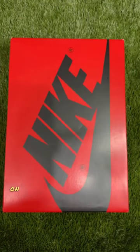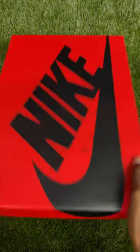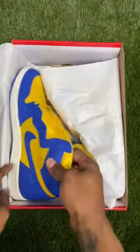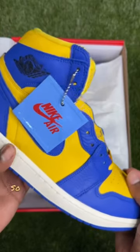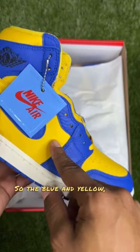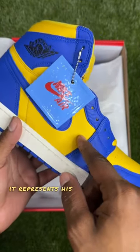Let me give y'all my take on these shoes and what they represent. Laney Jordan 1, size 11 women. The blue and yellow, of course, represents his high school.